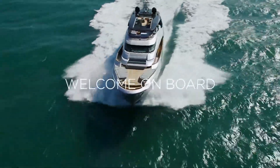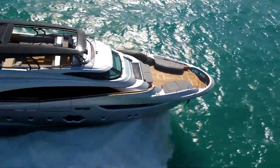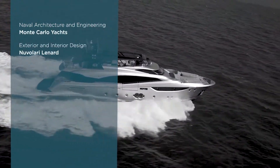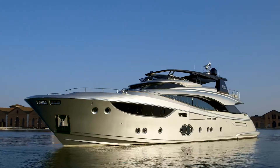Welcome on board the MCY 105, the Italian luxury yacht that looks like no other. Each MCY 105 is a real one-off creation, a blend of accurate craftsmanship, cutting-edge technologies and an innovative building process.